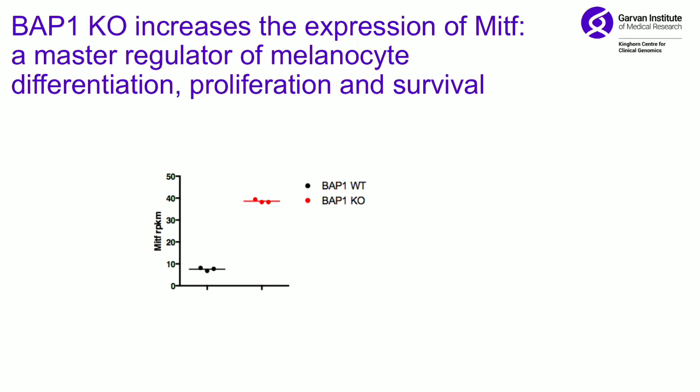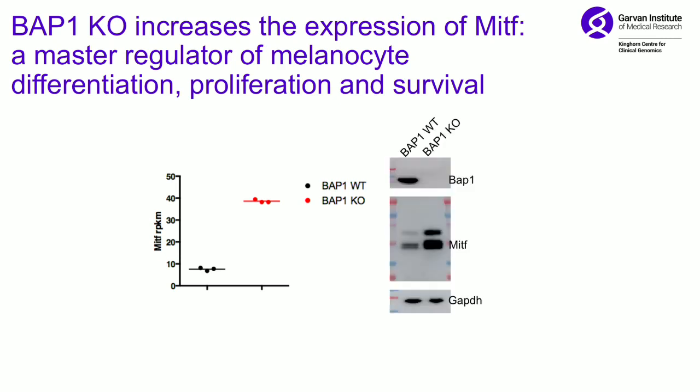We looked to understand what changes are actually happening in melanocytes, and found some preliminary but interesting results: MITF is actually up-regulated when you knock out BAP1 in melanocytes. That's one factor that might explain why we're seeing proliferation and migration. Furthermore, looking at the target genes for MITF, we also see changes in their expression in melanocytes — almost all of them are going up.